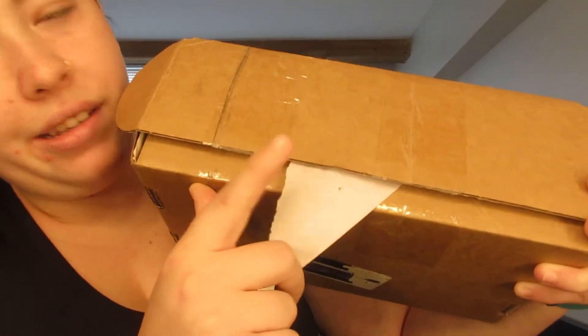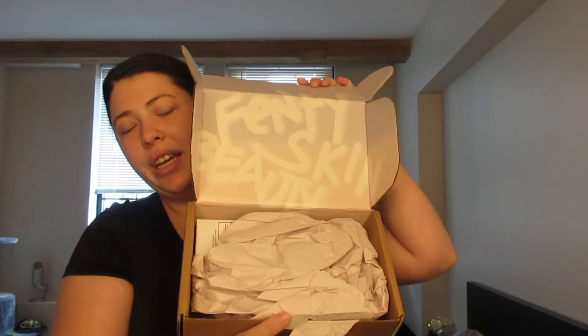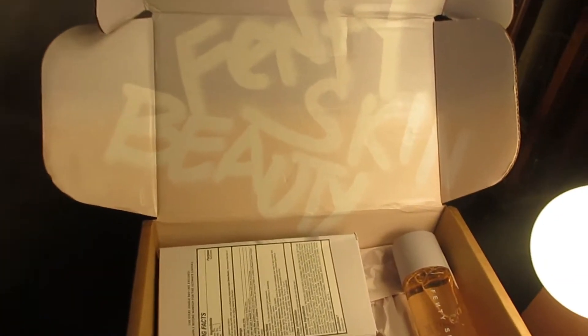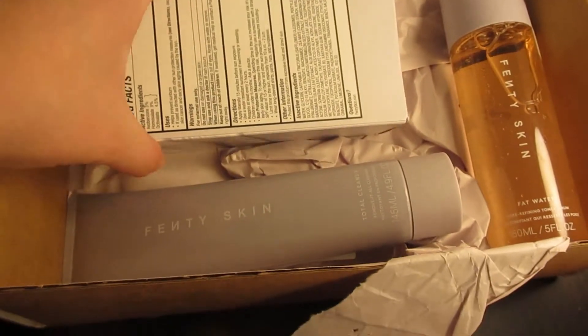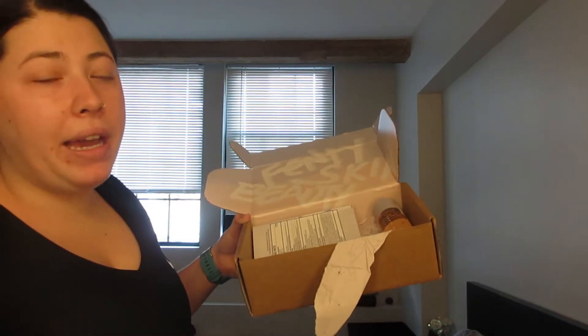Sorry, the cats kind of got to the paper, but this is what our lovely packaging looks like. It is very beautiful, very minimal — a nice pastel purple and pastel pink — and it just says Fenty Skin. Inside we have our products, and everything is recyclable, which we love. A lot of the time packaging is not recyclable and just goes in the dump, so good job Riri.